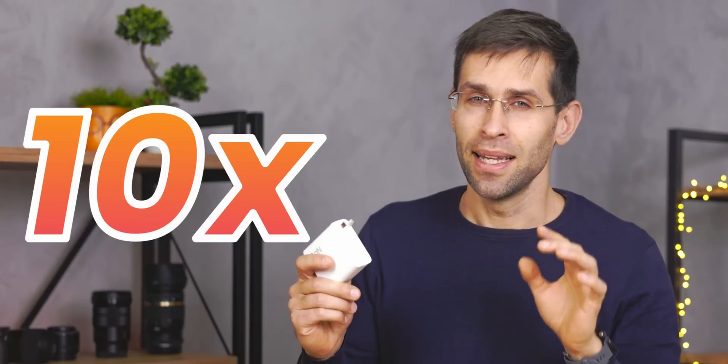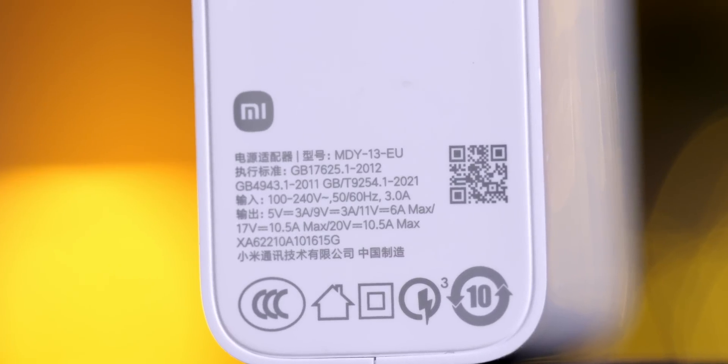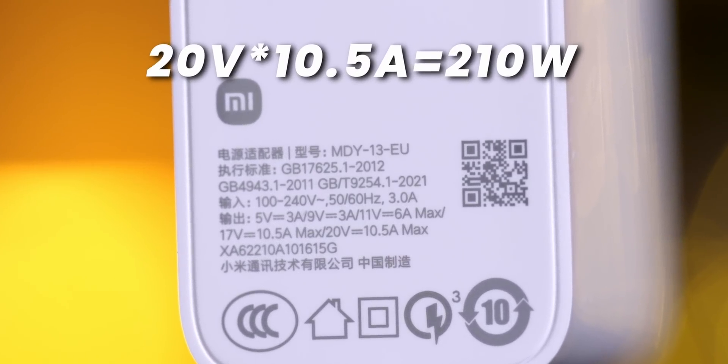10 times — that is insane. This is a GAN charger, and GAN stands for gallium nitride, which is a new and more efficient material that has taken over the charging world. Look closer at the specs and you see that it can deliver 20V and 10.5A of current. Multiply these two numbers and you get the 210W.